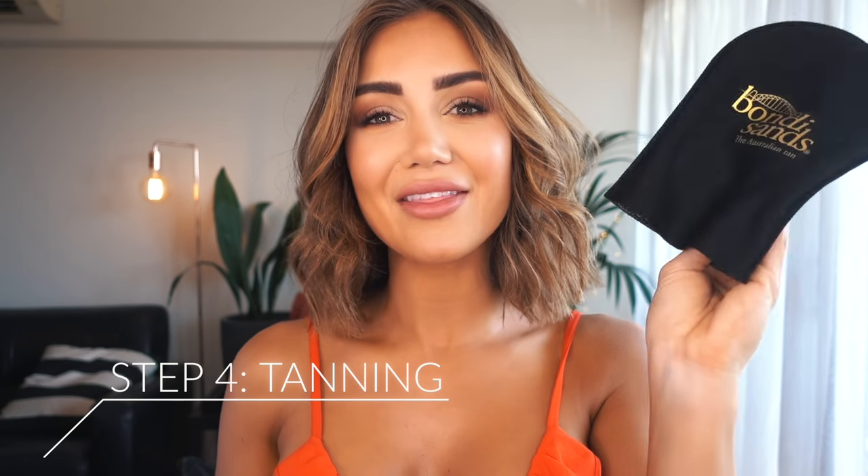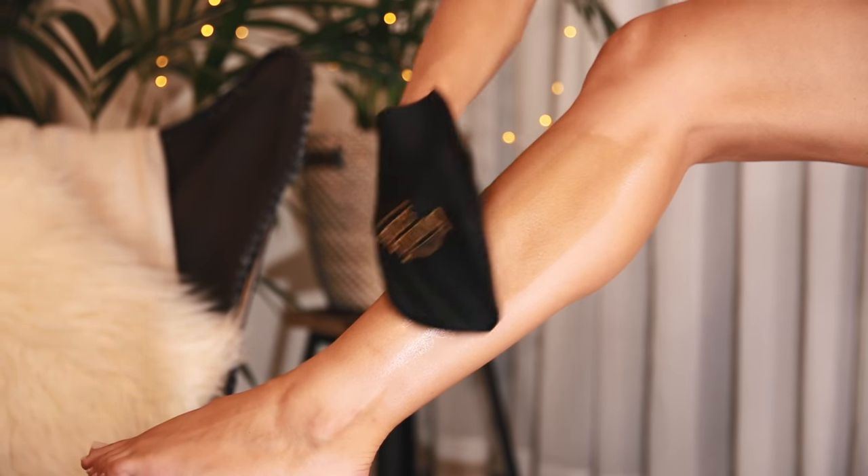Step four is the fun part — actually tanning. I like to apply my tan with one of these mitts. They're brilliant because they're plastic on the inside, so they protect your hands from going super brown. Apply a couple of squirts directly onto the mitt, then start at your calves, stroking straight up the leg all the way around. Once I finish my calf, I move on to my thigh. I like to apply a fair bit to my thigh and butt area — as they say, if you can't tone it, tan it! It just makes me feel a lot more confident, especially in a bikini.